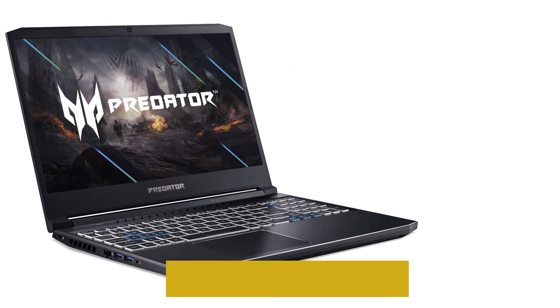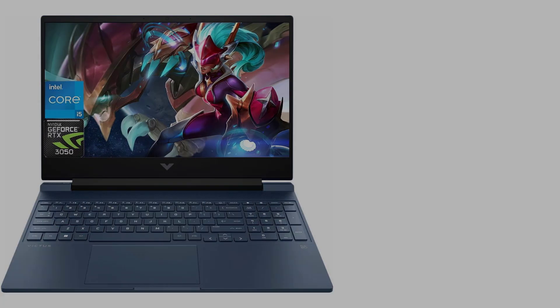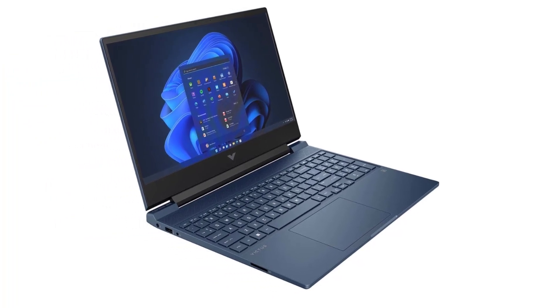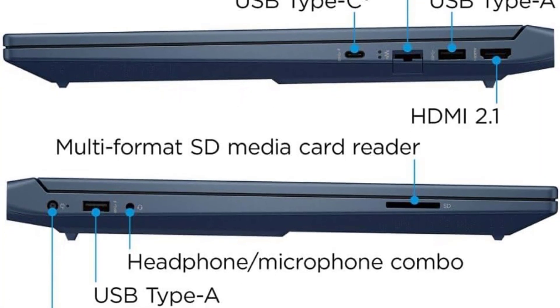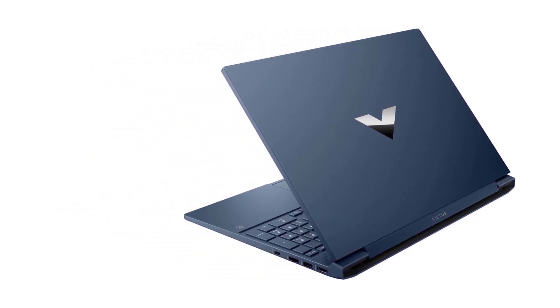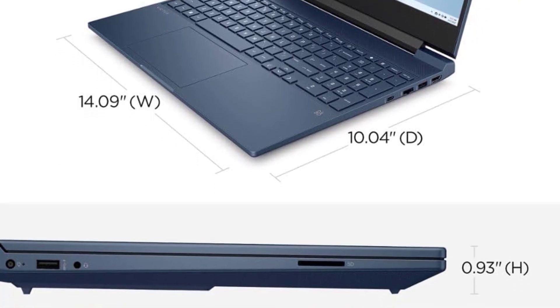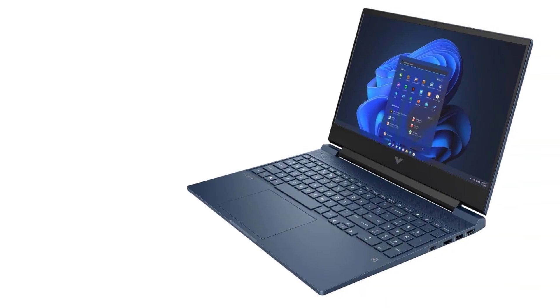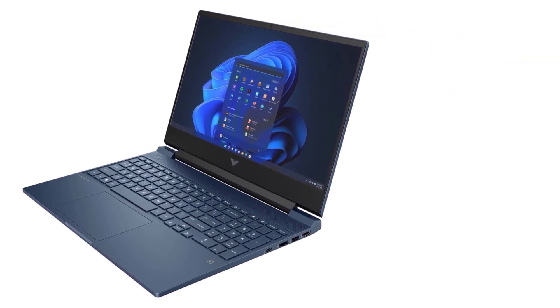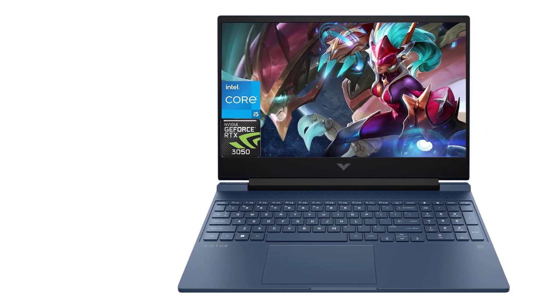At number three: the HP Envy 15. This is a sleek and well-built laptop featuring great specs, with a dedicated NVIDIA GTX graphics and a 10th gen Core processor. It comes in a light gray color with a minimalist design and an all-aluminum chassis, giving it a durable, high-end look. It features a 10th generation Intel i7 processor with 16 gigabytes of RAM and a 512 gigabytes SSD hard drive.